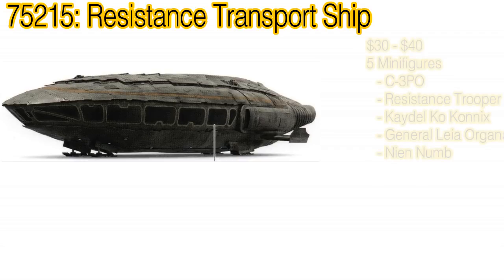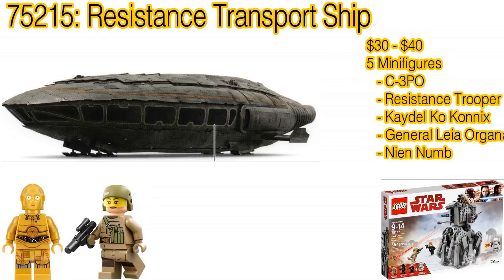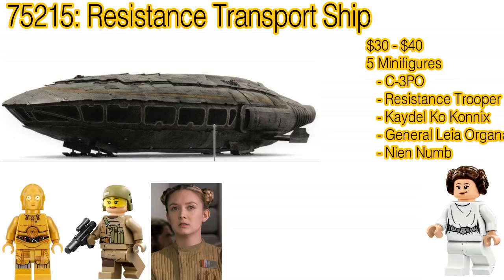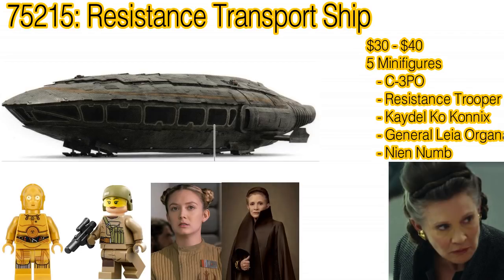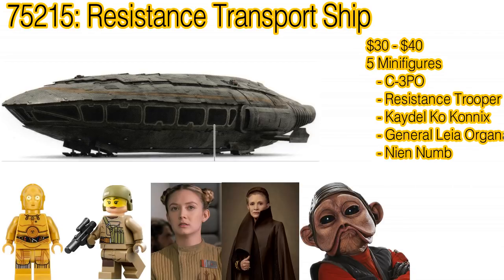Also included are five minifigures, some new, some old. One is C-3PO in a similar likeness to a New Hope variant, a Resistance Trooper from 75177 The First Order Heavy Scout Walker, a new minifigure Kydel Kokonix who is sporting a recolored signature Princess Leia hairpiece, General Leia Organa in one of her The Last Jedi outfits — which one has yet to be revealed — and Nien Nunb in his The Last Jedi outfit as well. Plus he's set to get a new head mold, which sounds very exciting.